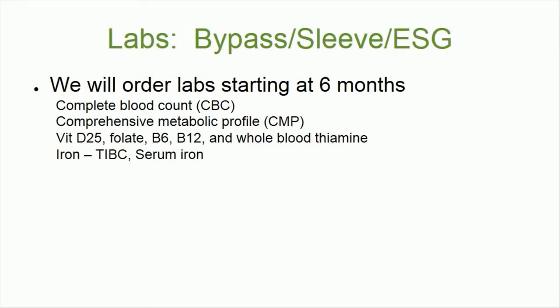Now let's talk about gastric bypass, sleeve, and ESG patients. We will order labs starting 6 months after your procedure. These will include a complete blood count (CBC), a comprehensive metabolic profile (CMP), and vitamin levels such as vitamin D25, folate, B12, and whole blood thiamine.